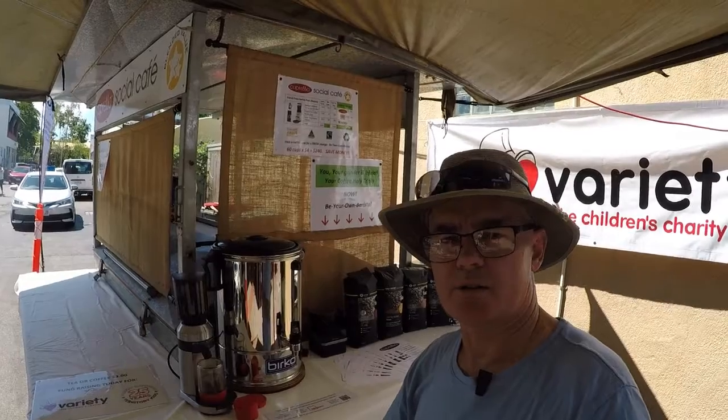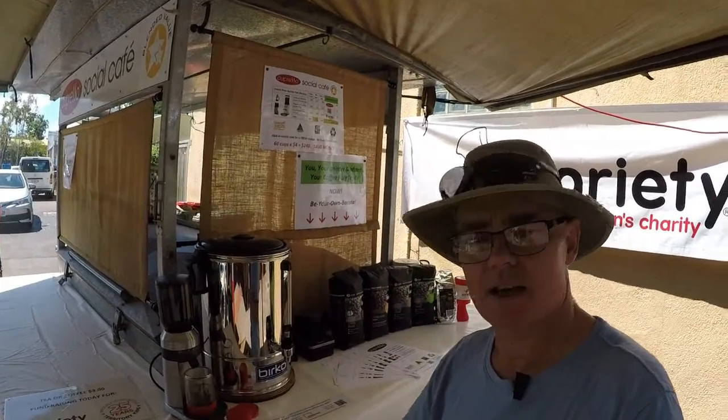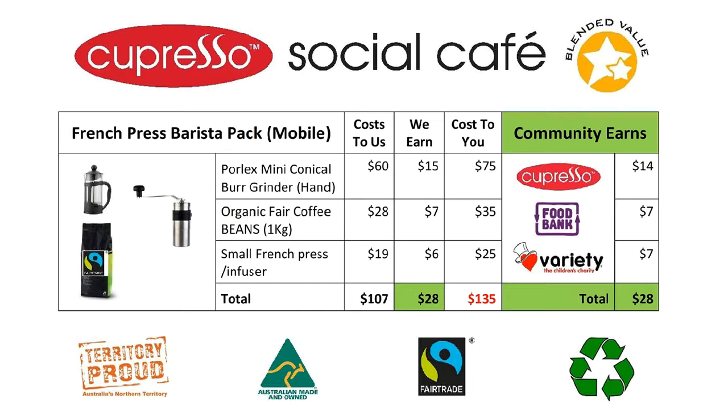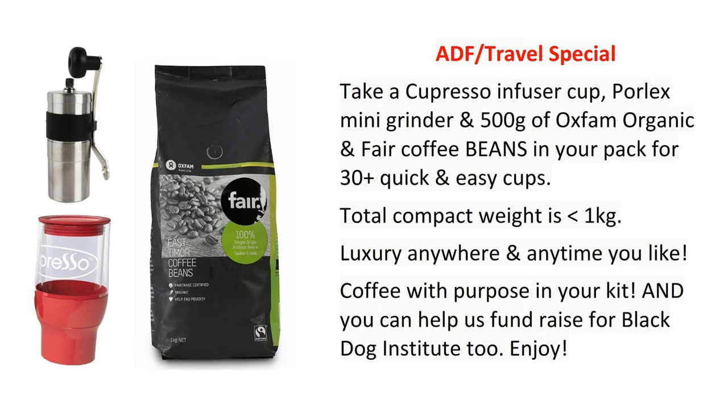We want to support the Black Dog Institute out there at Palmerston Markets. You can buy your barista pack there — two grinders to choose from for your fresh coffee, a Capresso, and a bag of beans. That's all you need. You can purchase it from us and use it at work, in your home, travelling, anywhere you like. You can use Capresso anywhere.